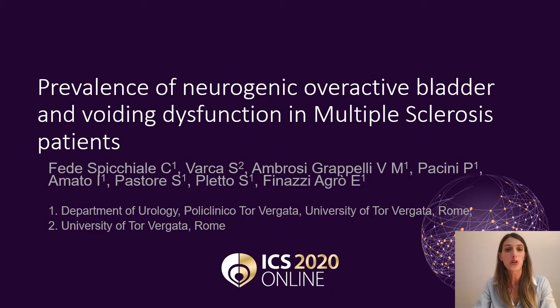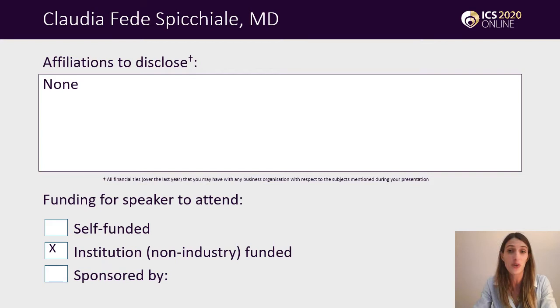Hello everybody, I'm Dr. Claudia Fedes-Picchiale, a urology registrar at Policlinico Tor Vergata, and I'm glad to have the opportunity to present our study on the prevalence of neurogenic overactive bladder and voiding dysfunction in multiple sclerosis patients.